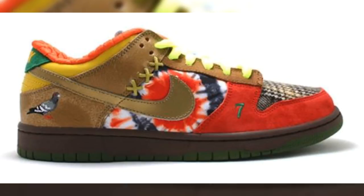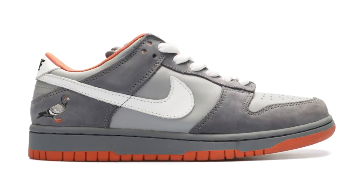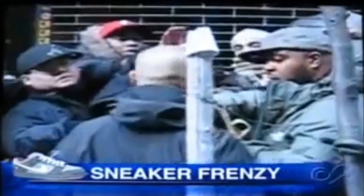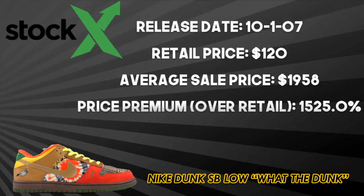The silhouette included the famous pigeon icon under the swoosh on the right shoe, an icon inspired by New Yorker Jeff Staple in 2005. His idea for the pigeon icon in a limited SB Dunk release in New York drew huge crowds and riots upon release in 2005. A little over two years later, the What The Dunk released on October 1st, 2007 for $120, and today, 11 years later, it resells at an average of $1,958 — a 1,525% price premium over retail.